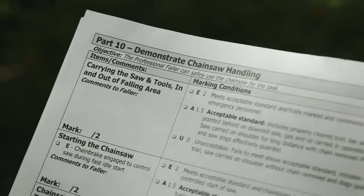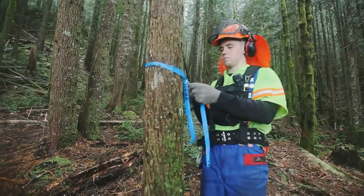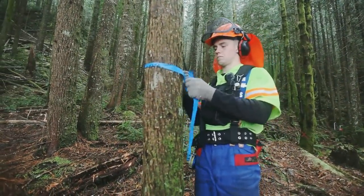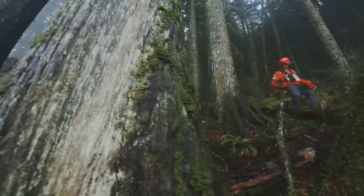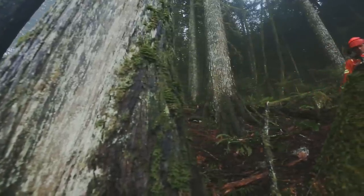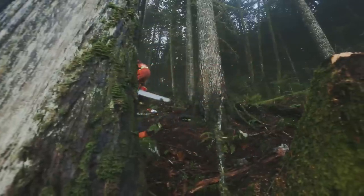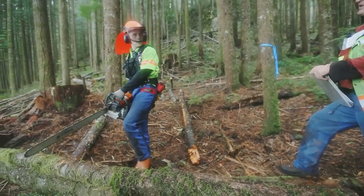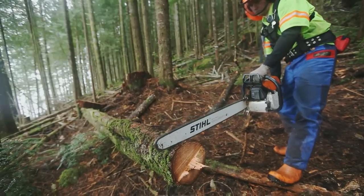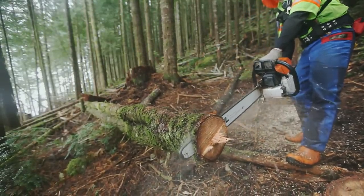Part 10: Demonstrate Chainsaw Handling. It's important to have a clear to-mark trail, not only for ease of access and egress, but for carrying the saw and tools in and out of the falling area. It's important to carry the saw pointing to the rear and on the low side in case of a slip or fall. When starting the saw, no matter what technique the faller is using, the chain brake must be applied. The faller must be in control of the chainsaw at all times, and demonstrate the use of a comfortable grip, a three-point stance, and solid footing.